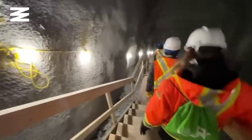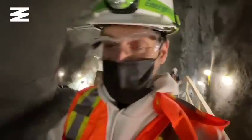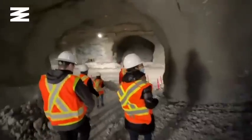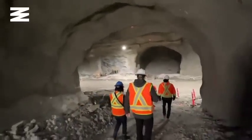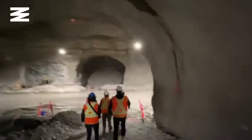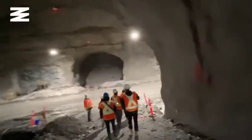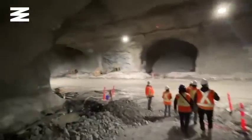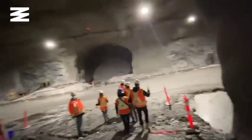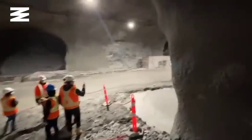Time to go even deeper. At 270 feet below the surface, it starts getting pretty cold. I begin to wonder why this tunnel needs to be this deep, and with no easy way in or out, just how safe it is.